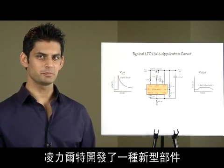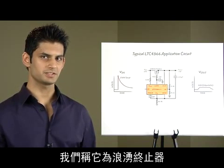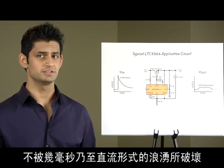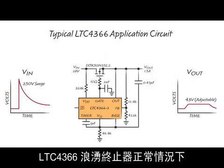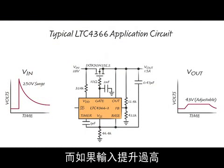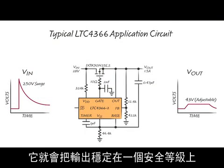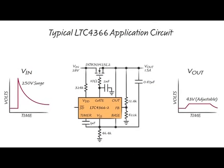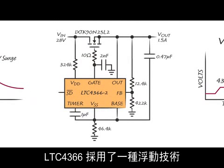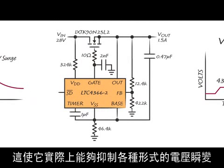Linear Technology has a new type of part called a surge stopper that protects downstream circuitry from surges which last from microseconds to DC. The LTC4366 surge stopper works by normally passing the input to the output with low loss. But if the input rises too high, it regulates the output at a safe level. The LTC4366 operates in a floating topology, making it capable of suppressing transients of virtually unlimited voltage.